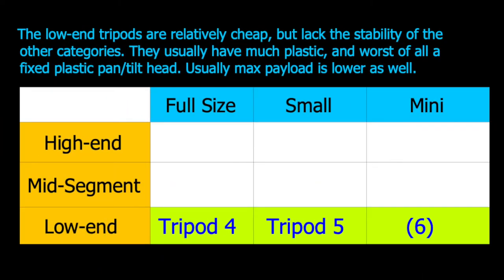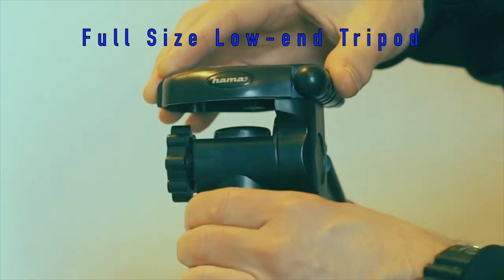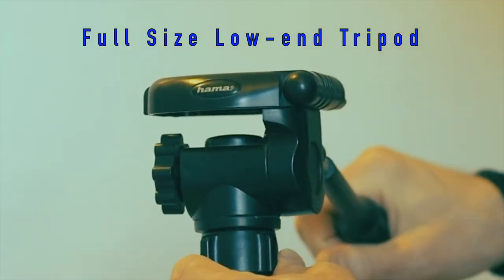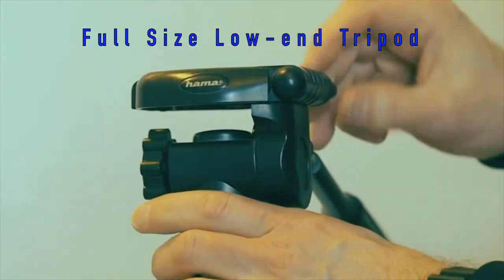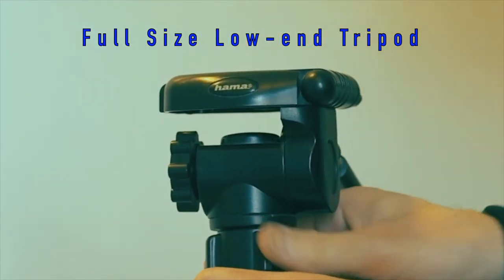The low-end tripods are very cheap and there are lots of brands with very similar products which may come from the same factory. They have many plastic parts and often these parts carry the payload, which makes them flimsy. If a normal-size camera is attached to a typical cheap tripod it will not be very stable. There is also the quality aspect as well as the lack of flexibility, and the specified maximum payload is often much lower than for mid-segment tripods.